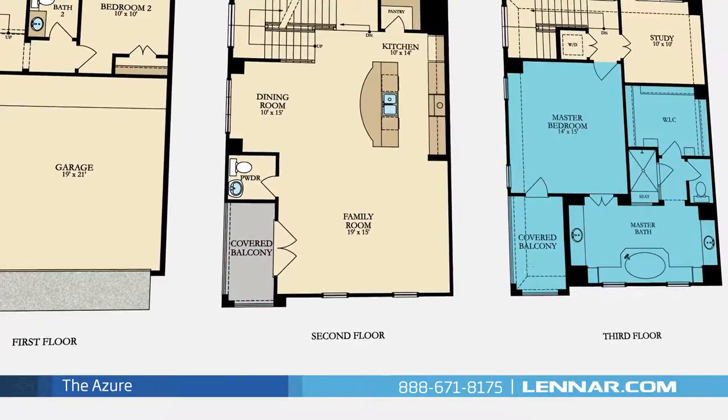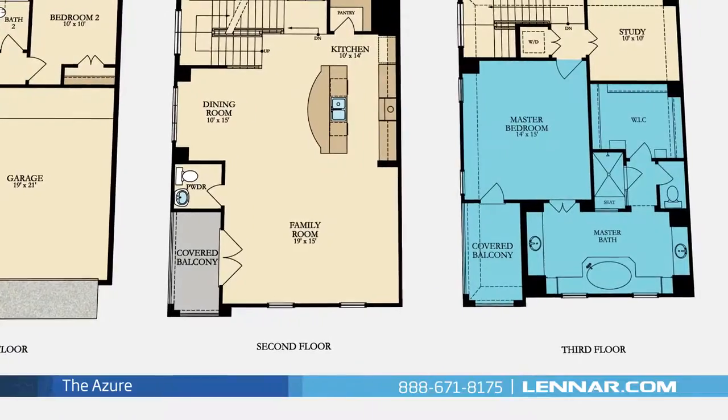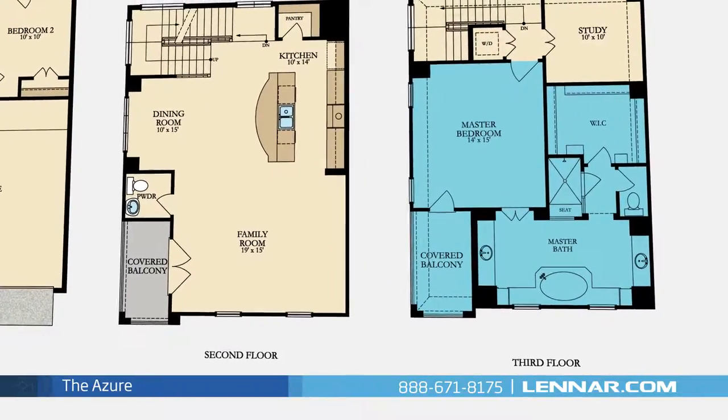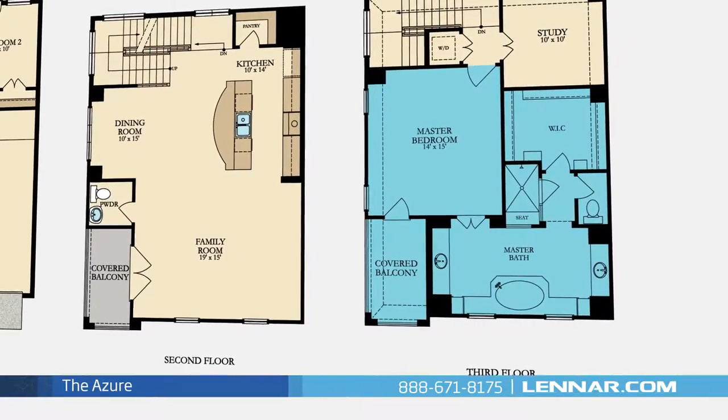The master suite of the Azure, located on the third floor, includes an attached covered balcony as well as a private bathroom retreat with a separate shower and soaker garden tub, dual vanities, and a huge walk-in closet.